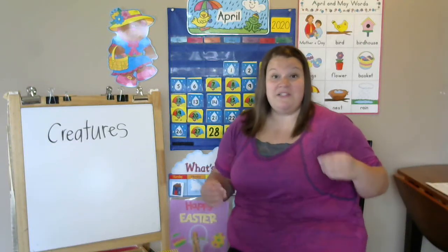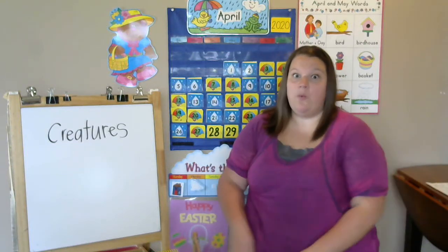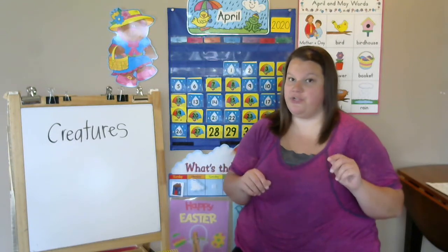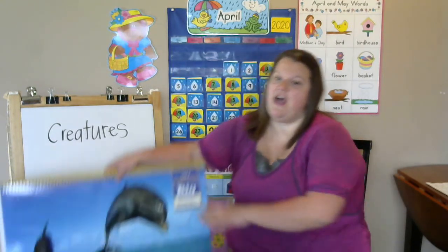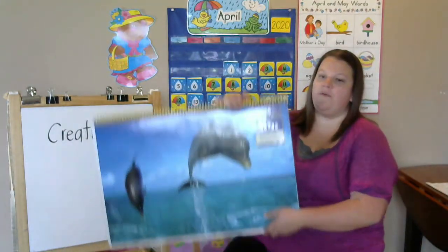Alright boys and girls, welcome to Monday's literacy lesson. We're starting a brand new unit and in this unit we're gonna learn about lots of unusual creatures.